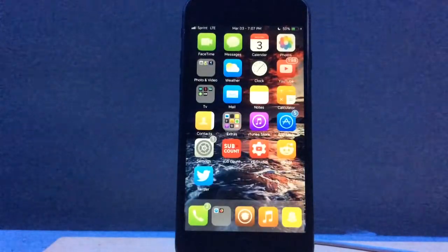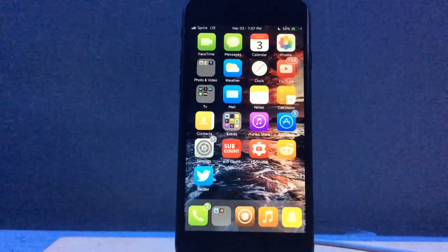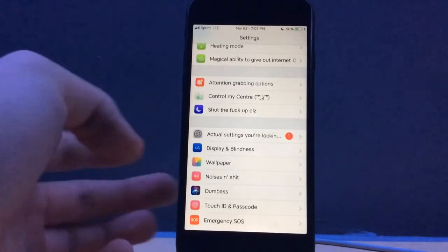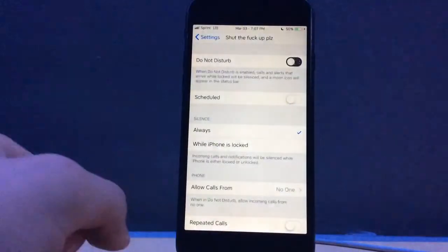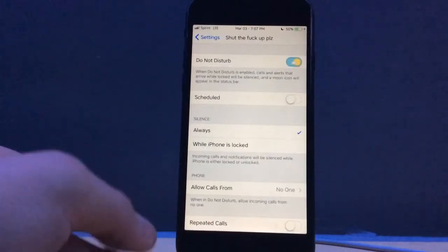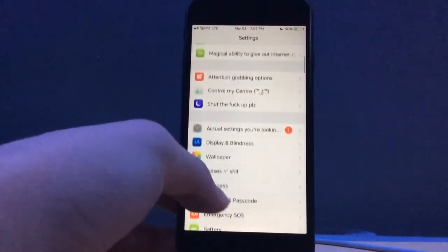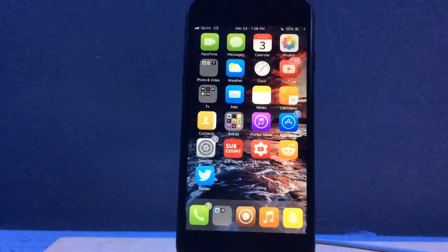All these tweaks will be on the Big Boss repo — you don't have to add any external sources for any of these, so in my opinion that's a plus. The next tweak we have is called Day Night Switch, and what this tweak does is when you come into the Do Not Disturb section of settings, it has that little switch and it shows night, and then if you turn it on it goes to day. It looks really nice; it's just in that one section so it's not oversaturated everywhere.